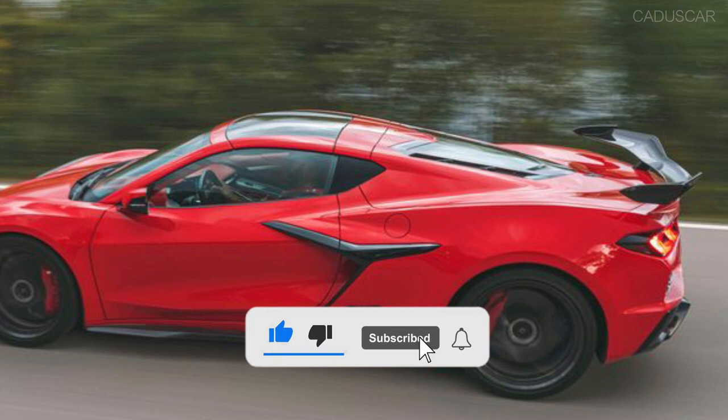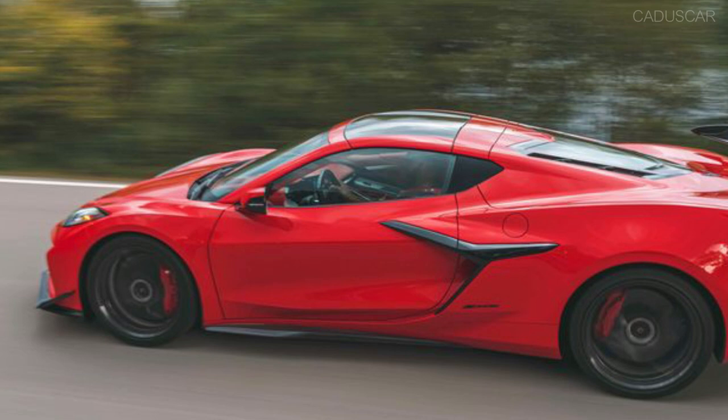Hello dear Cadiz car viewers. Please don't forget to like the video, turn on the bell, and comment on the channel.